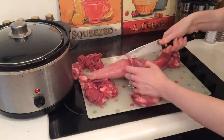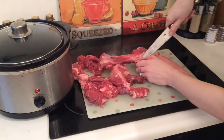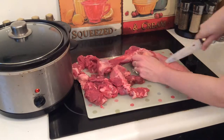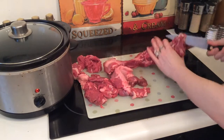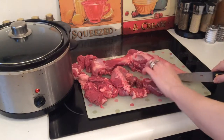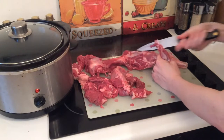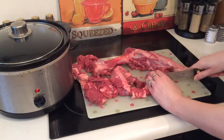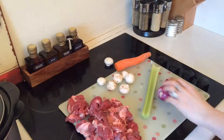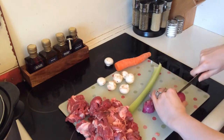Lamb meat is an excellent source of high quality protein and an ideal source of iron — an average portion provides about 20% of the recommended daily intake. It also provides about 45% of the daily requirement of zinc, which is essential for growth, healing, and a healthy immune system. It's also a great source of B vitamins, essential for metabolic reactions in the body, as well as trace elements of copper, manganese, and selenium.